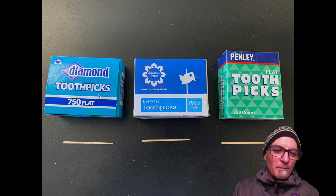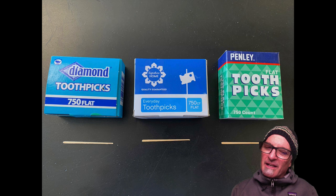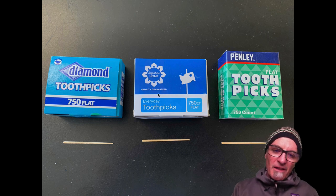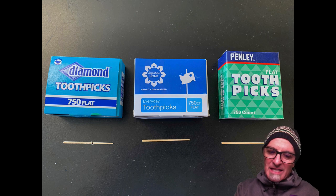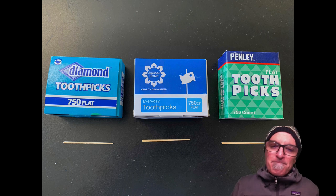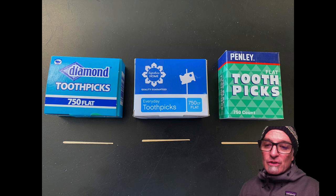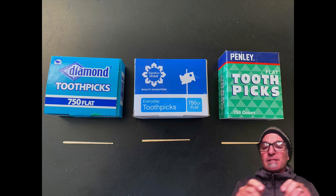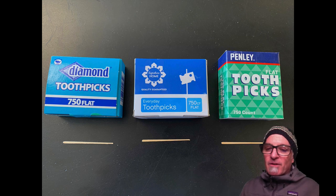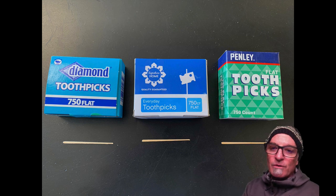The diamond flat toothpicks you can find at Stater Brothers or Albertsons, or on Amazon. I'm not sure if they have them at the 99 cent store, but this is another Signature Home brand. These toothpicks are all the same size, flat toothpicks. If you've looked around and can't find them, I have some at school — I've purchased about $20 to $30 worth of toothpicks, put them in small bags, and I'm just asking for a 50-cent donation to recoup my costs.